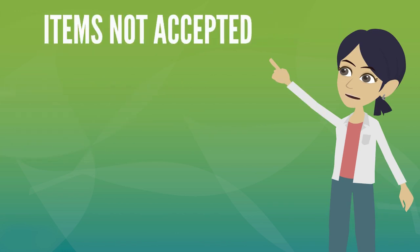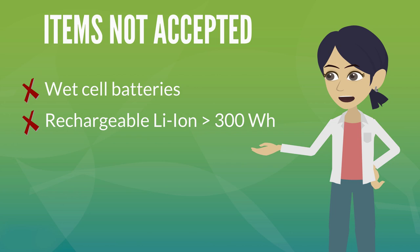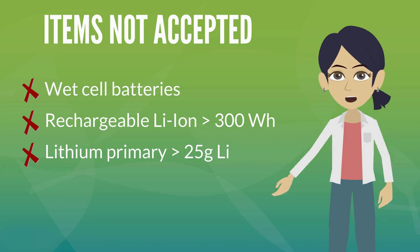Here's a list of items we do not accept: no wet cell batteries such as car or boat batteries, no rechargeable lithium ion batteries over 300 Wh, and no lithium primary batteries containing over 25 grams of lithium. For recycling solutions for batteries over 11 pounds, contact our customer service team at call2recycle.org, or toll-free at 877-723-1297.